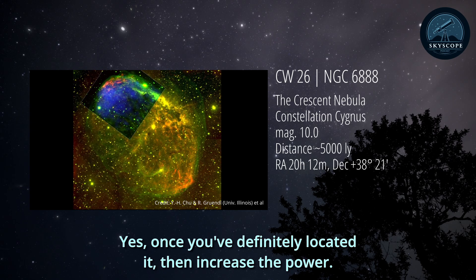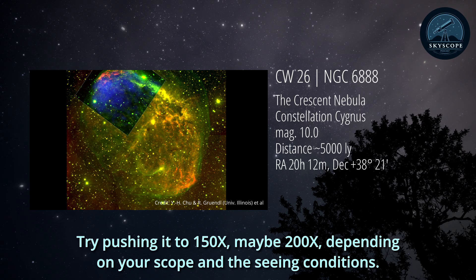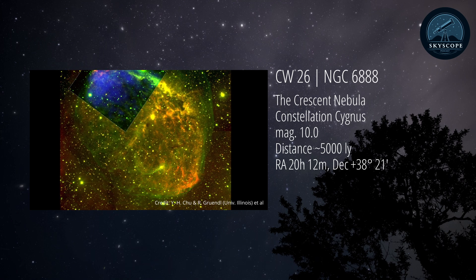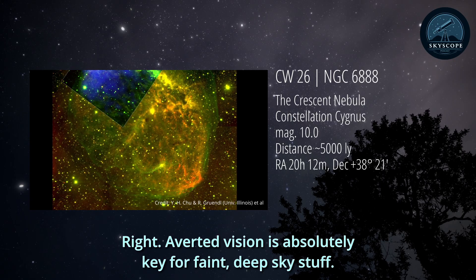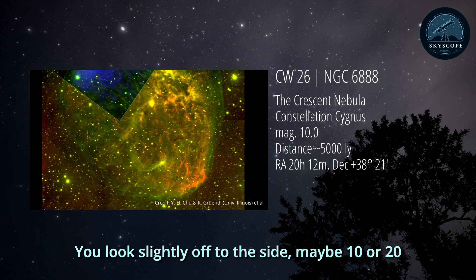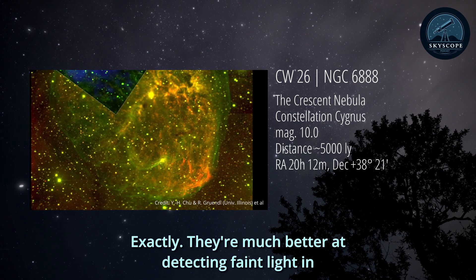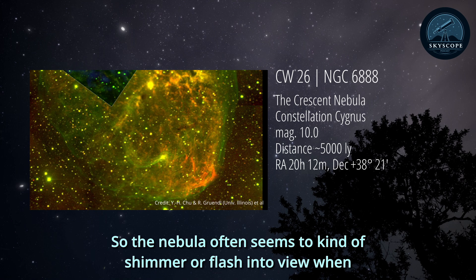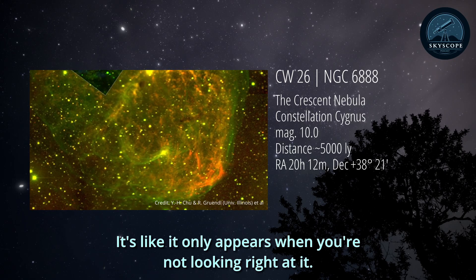Crank up the magnification. Once you've definitely located it, then increase the power. Try pushing it to 150x, maybe 200x, depending on your scope and the seeing conditions. The higher magnification makes the faint details larger, easier to pick out. You start seeing the curve, maybe some texture. Averted vision is absolutely key for faint deep sky stuff. You don't look directly at the nebula in the eyepiece - you look slightly off to the side, maybe 10 or 20 degrees. You're using the rod cells in your peripheral vision, which are much better at detecting faint light in the dark than the cone cells in the center of your vision.